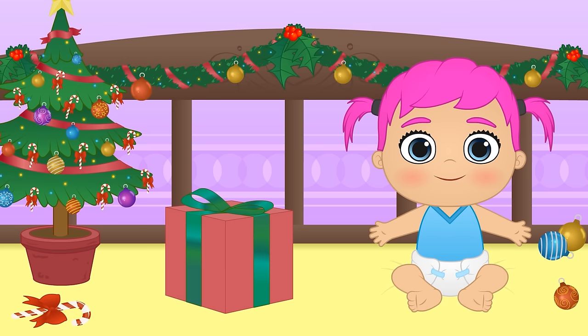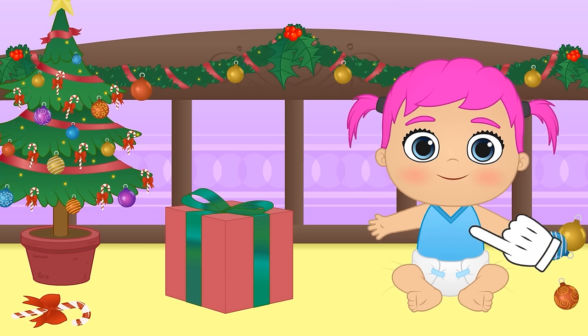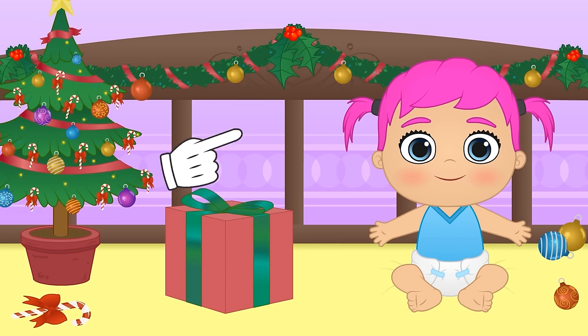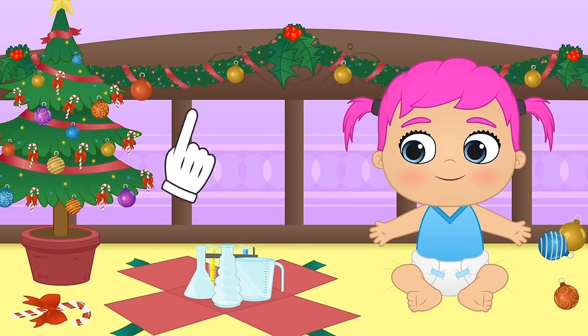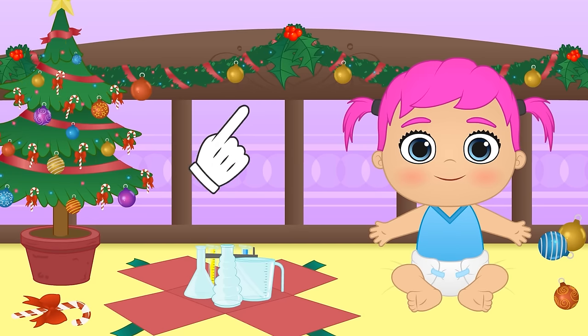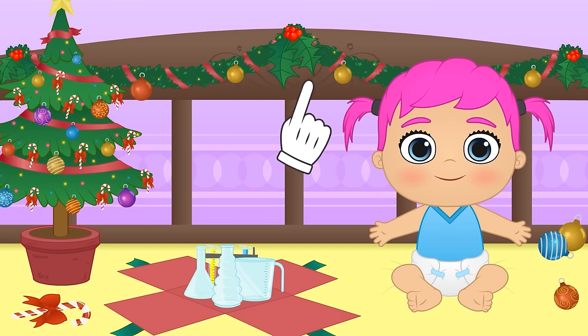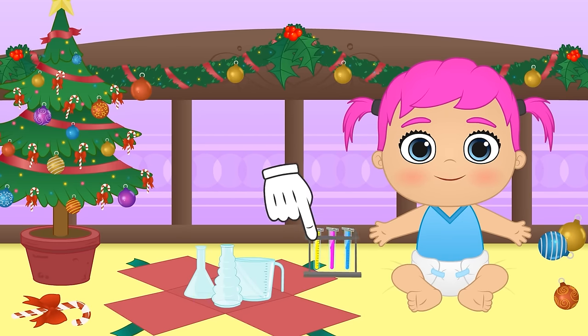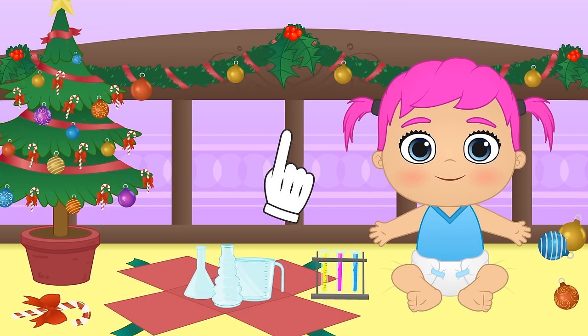Merry Christmas Lily! I bet you can't wait to open your gift! Alright then, let's not waste any time! It's a lab game! Great, you love carrying out fun experiments! Check it out - this first one is for mixing colours! I think I know what we're going to do in our next video!